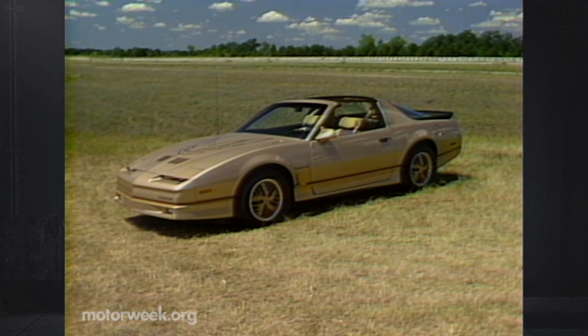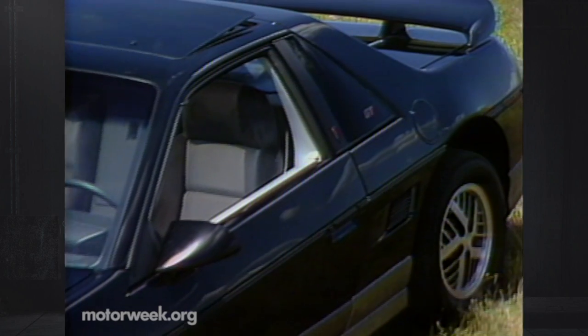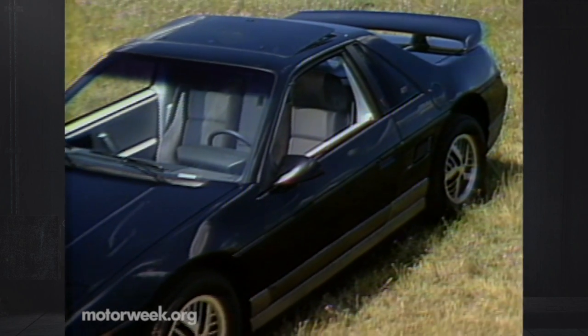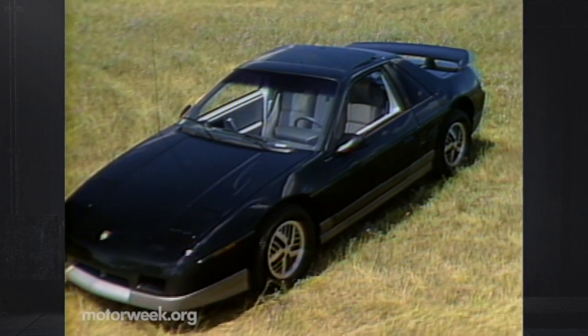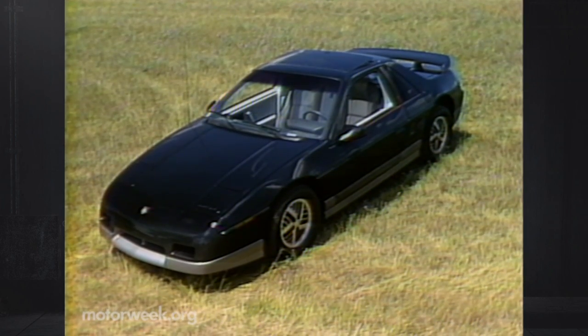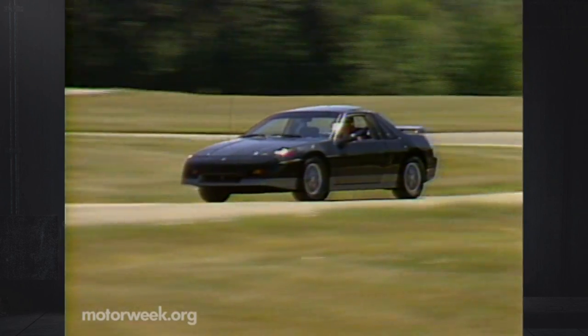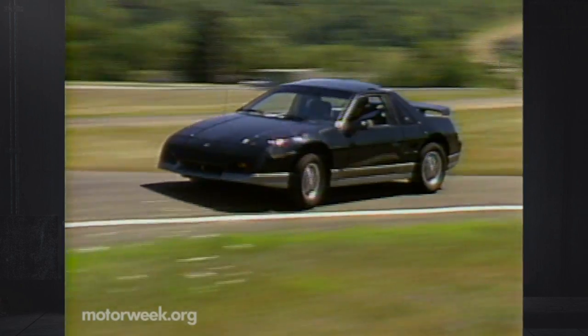Pontiac isn't being left out of this modest F-car revolution either. It likewise will sport a new nose and tail on the fire-breathing Firebird. But Pontiac's most anticipated performance news won't come out until January, when the long-rumored V6 Fiero will finally be let loose. The short drive we had indicated that now this slick two-seater can live up to its looks in both show and go.